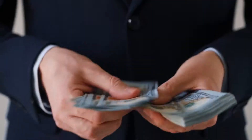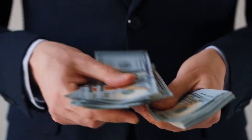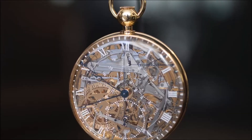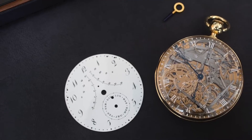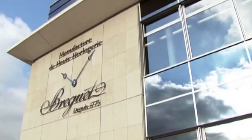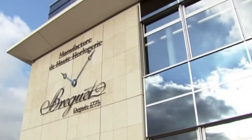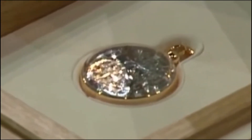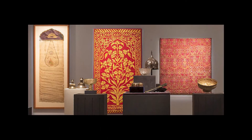Number 3: Breguet No. 160 – $30 Million. It had every feature that was known at the time, such as a thermometer, chime, and a calendar that never ended. The watch was shown at the L.A. Mayer Museum in Jerusalem until it was stolen in 1983. The piece was found again, and it is still on display at the Mayer Museum.